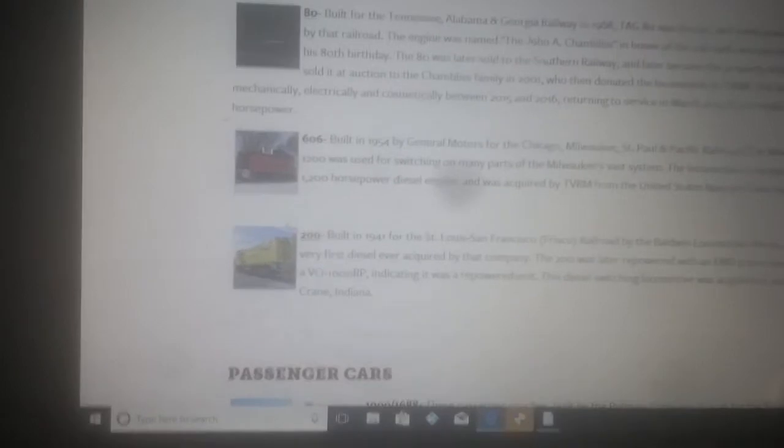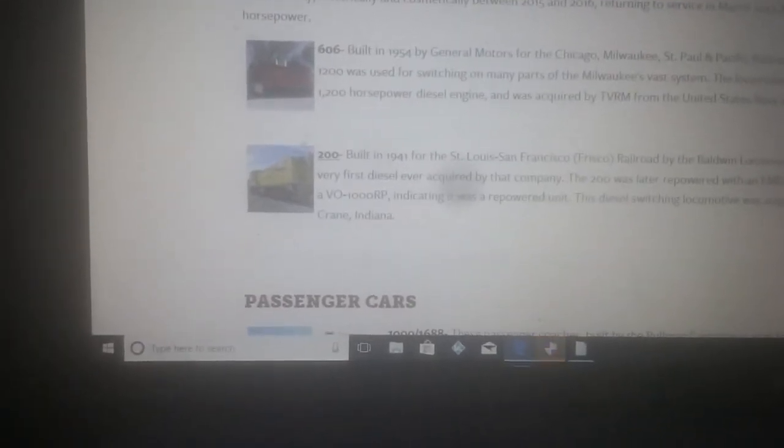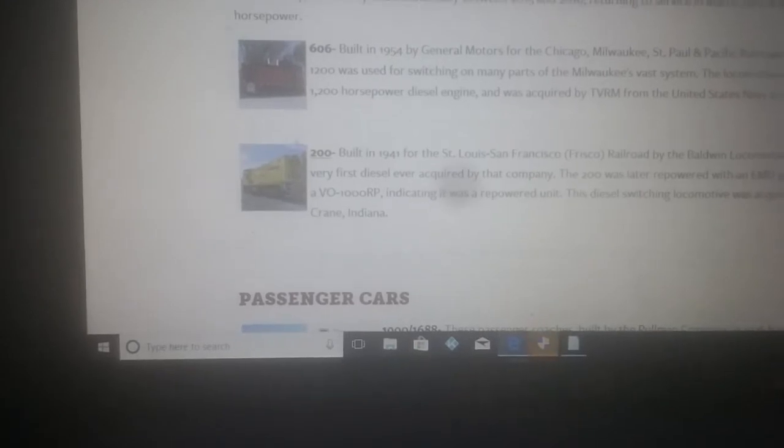606 was built in 1954 by General Motors for the Chicago, Milwaukee, and St. Paul and Pacific Railroad — the Milwaukee Road. This SW-1200 was used for switching on many parts of the Milwaukee's vast system.